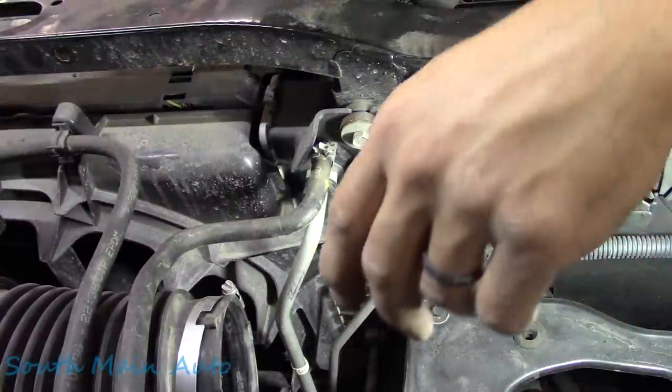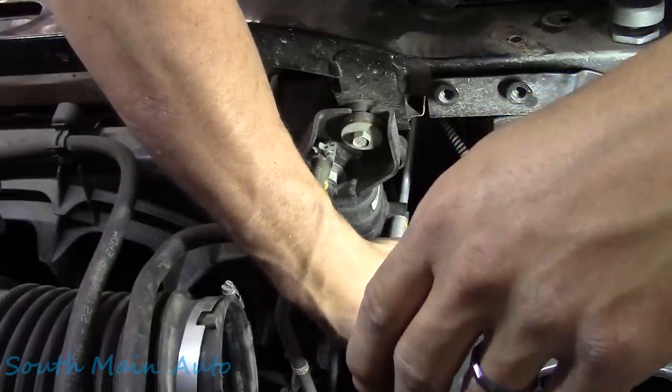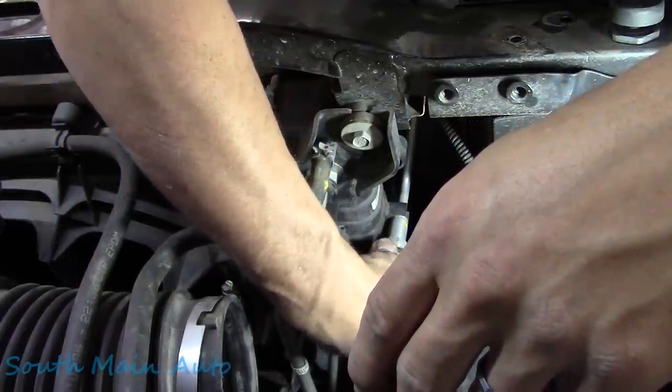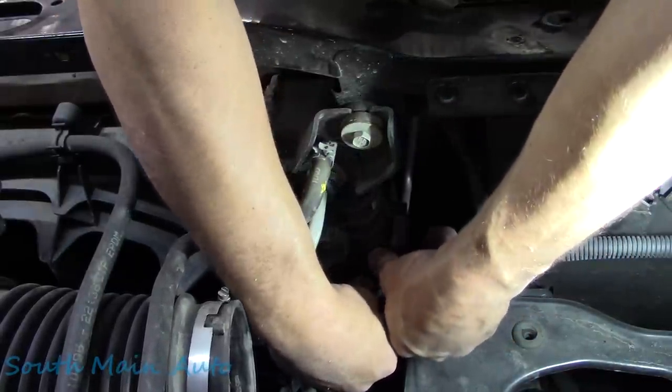The push clips just pop right out — no problem. I saw removing the auxiliary battery tray in the service data, so we did it. Now we've got to remove the auxiliary transmission cooler line.